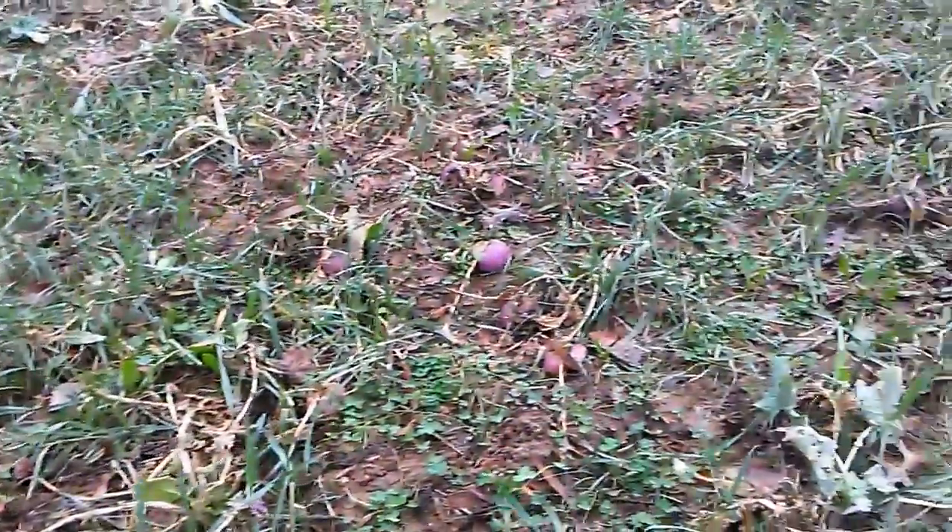They are already digging the turnips up and the beets, eating on them. This is January the 13th. We can see the clover here — a really good stand of it — and sugar beets, an excellent stand of clover.